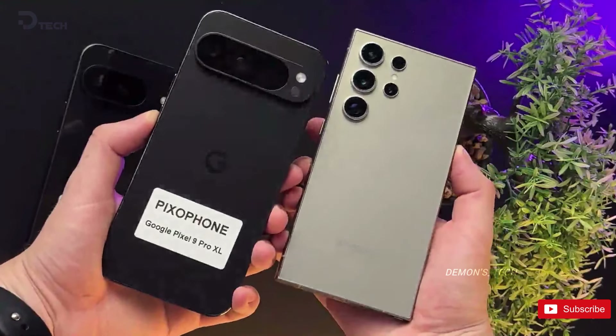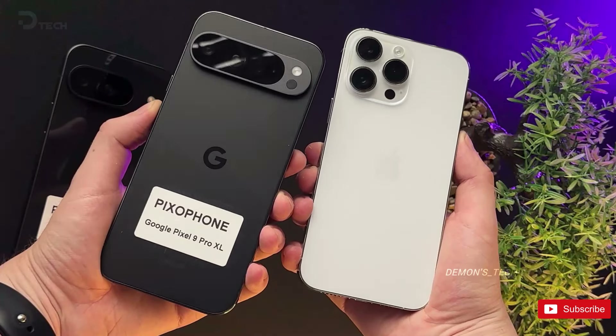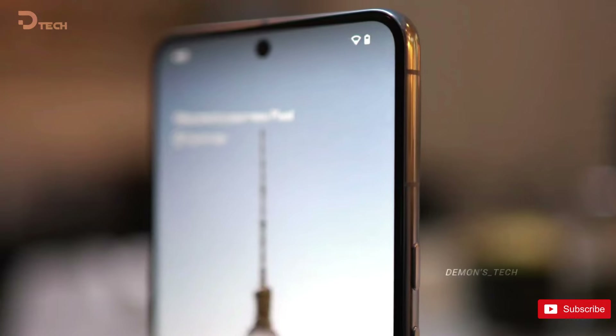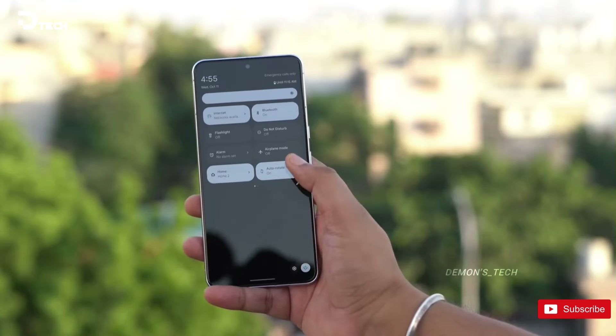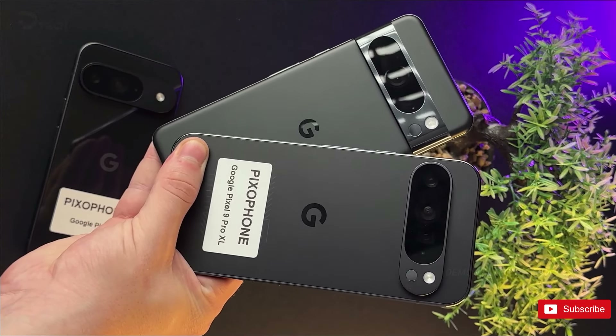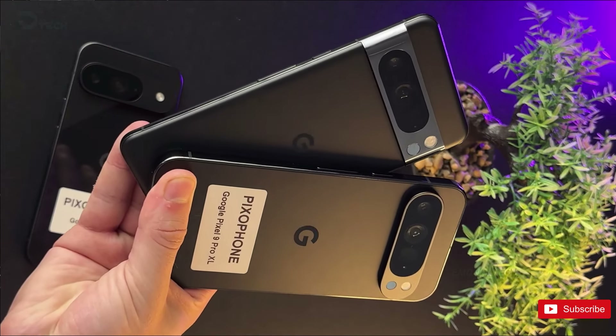Google's attempt to keep its upcoming devices under wraps has once again failed, with leaks surfacing well before the scheduled product launch event for 2024. The leaked 30-second video comparing the Pixel 9 Pro XL to its previous-gen model, the Pixel 8, has caused quite a stir in the tech community.